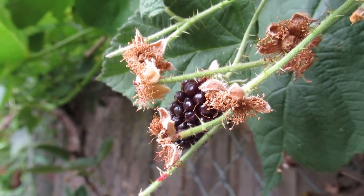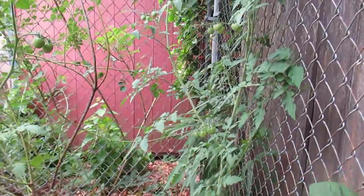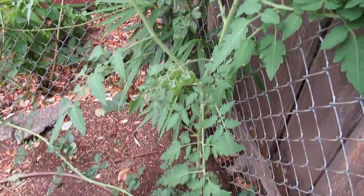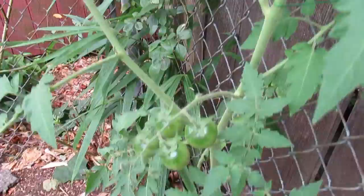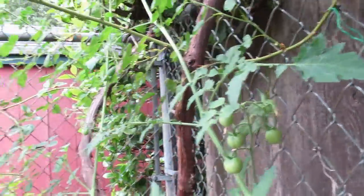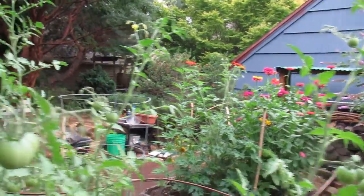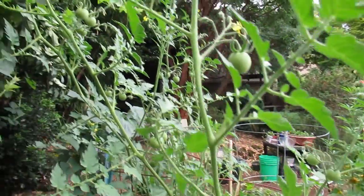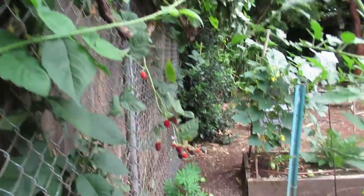One of those berries is going to be primo in another day or two. And this tomato plant that I just threw into the ground — I didn't have any more space — and I'm actually getting some tomatoes on it, which is so exciting. Here's another vantage point from behind the tomatoes and the grape leaves, which are prolific and really lovely.